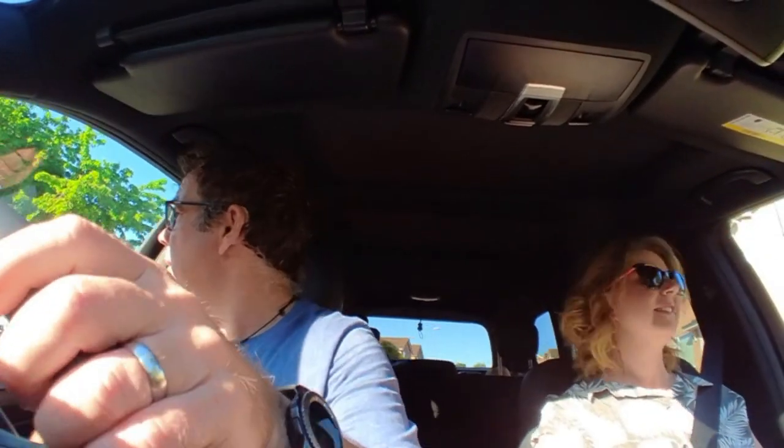For those of you interested, I'm recording this on the new Insta 360 Go 2, just mounted sideways on a vent mount in the car. We shall see you all very soon — take care, bye bye.